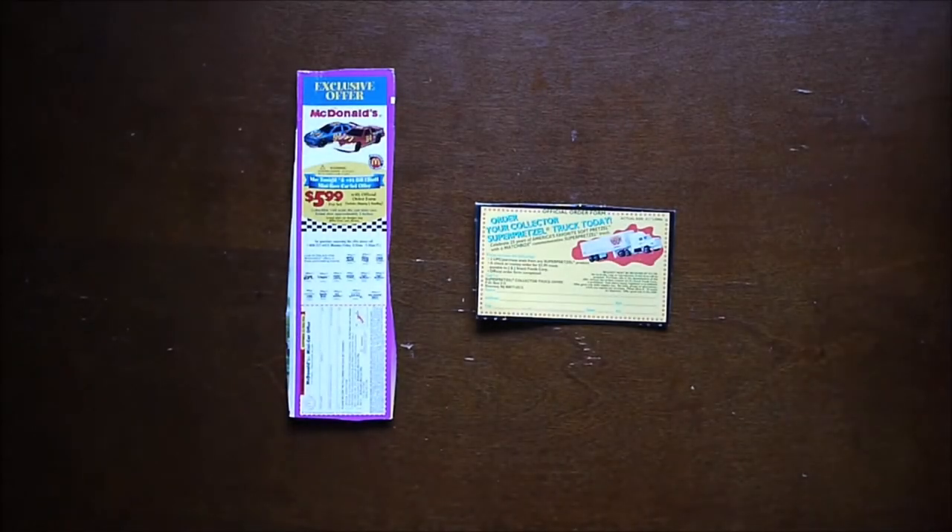Hello, welcome. I'm going to show you some die-cast vehicle toy promotions from the 1990s.